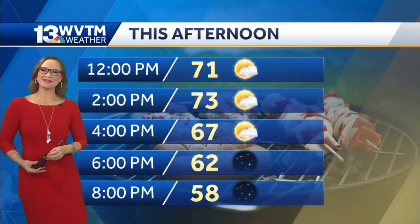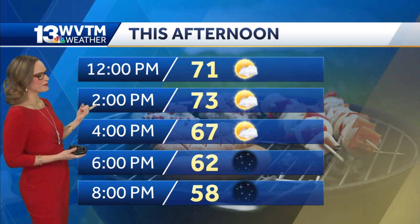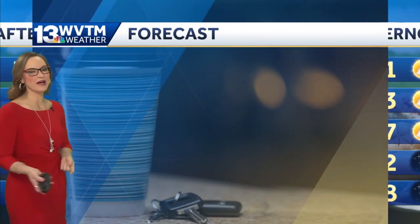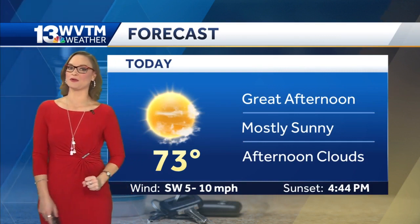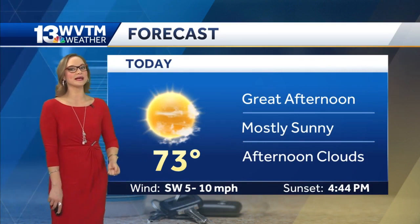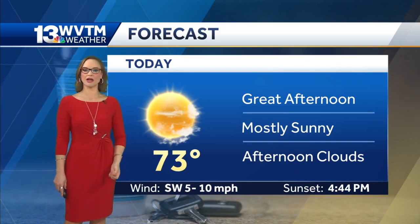This is a good afternoon though. Like I mentioned, if you want to sit outside and enjoy a little bit of lunch on the patio, it'll be 73 degrees by two o'clock this afternoon. Our average high for this time of year should be about 64 degrees, so we're running about 10 degrees hot. The temperature will get up to 73 because the air is so dry.